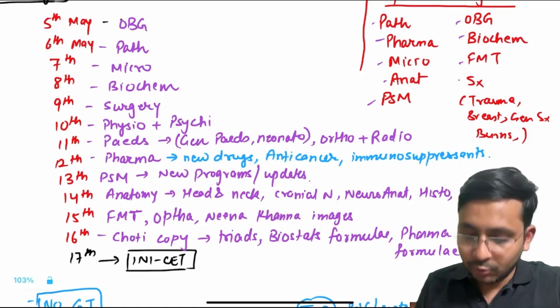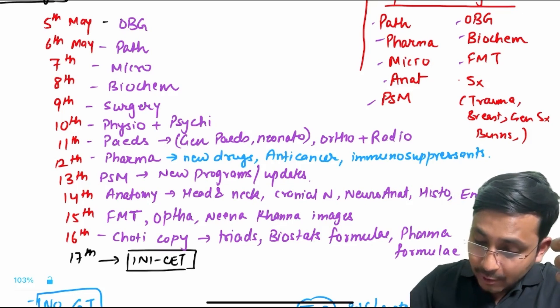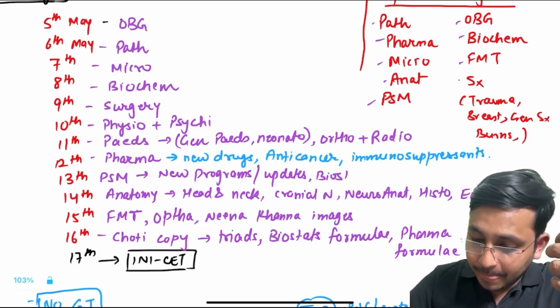On 12th we will study PHARMA, including immunosuppressants. On 13th — PSM: new programs, updates, biostats, graphs. We'll cover biostats in a bit.